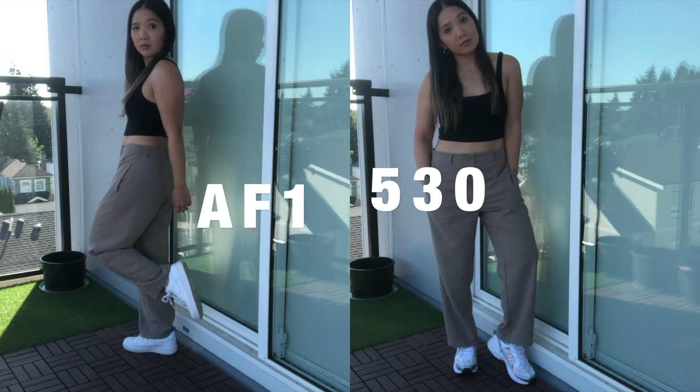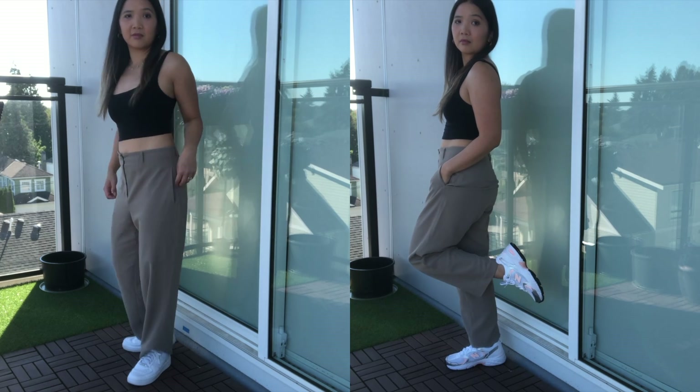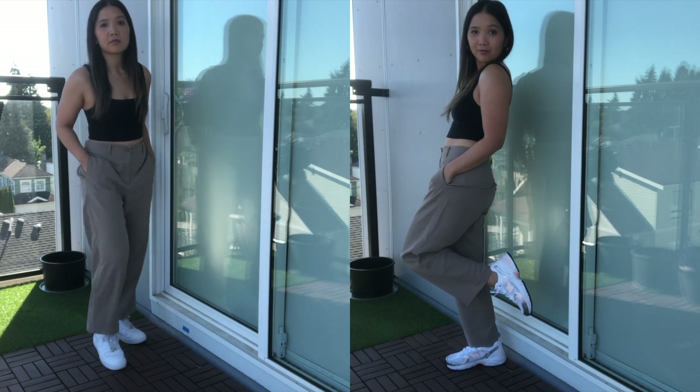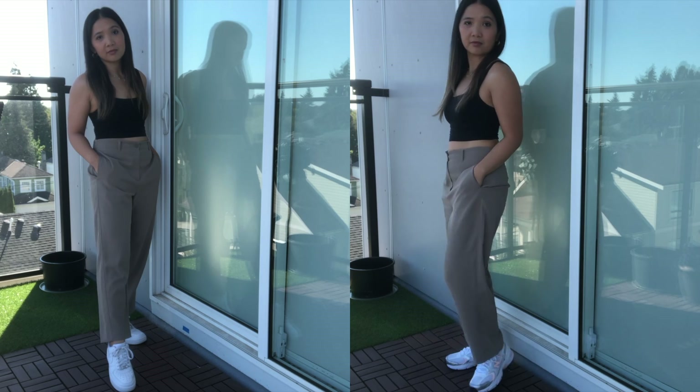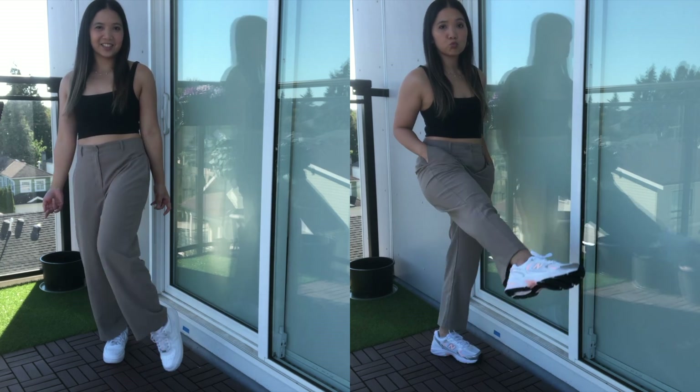What do you think of the trouser look with the runners? This is how a lot of the New Balance shoes are styled. I think I like the Air Force Ones more, but the New Balance doesn't look that bad.